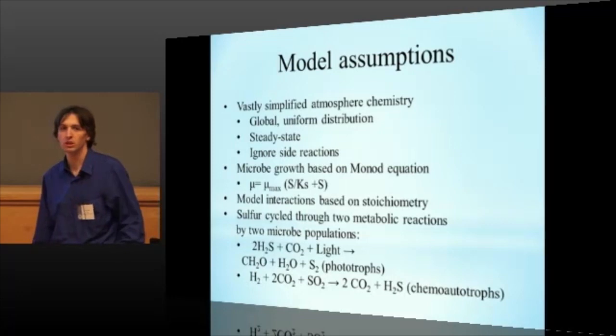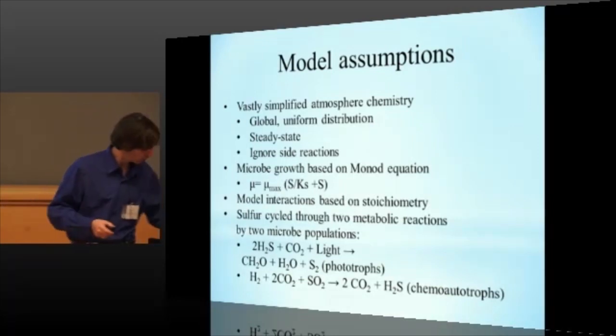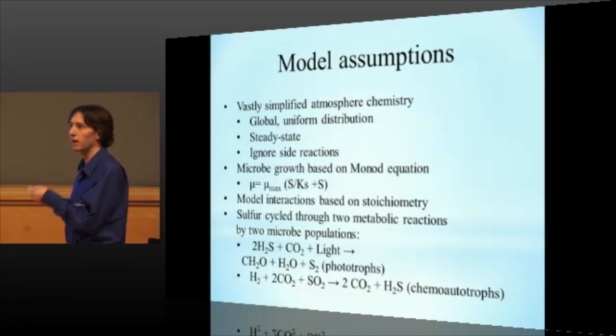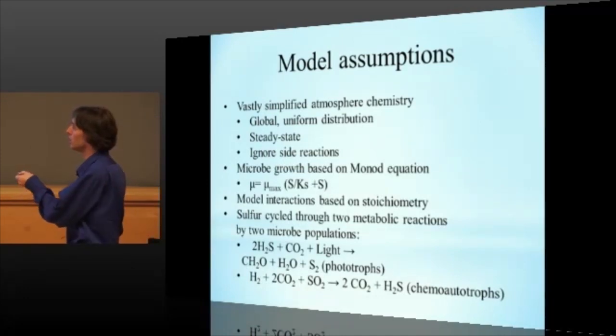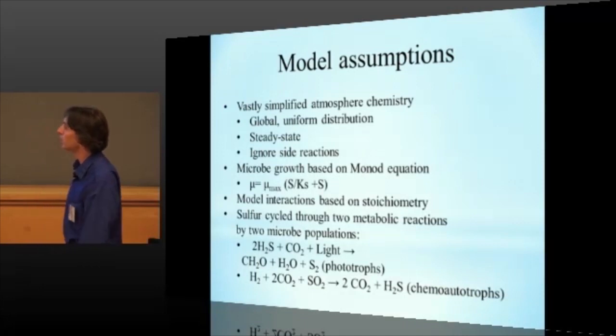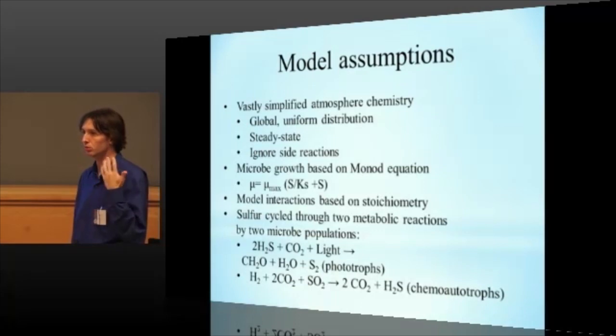The microbial growth is based on the Monod equation, which is a variation on the Michaelis-Menten kinetics, in which the growth rate mu is derived from mu-max — which is the maximum growth rate, usually empirically obtained — times the substrate concentration, whatever the organism needs to grow on: carbon, nitrogen, phosphorus, divided by the half saturation constant, which is another empirically observed value, plus the concentration of substrate. And the whole model for the interactions is based on stoichiometric relationships, specifically the Redfield ratio. So basically it was assumed that the bacteria to grow would take 106 carbon, 16 nitrogen, and 1 phosphorus in that ratio in order to grow and continue existing. Therefore if there was more carbon than that ratio allowed, it would just be ignored and not taken up as biomass.